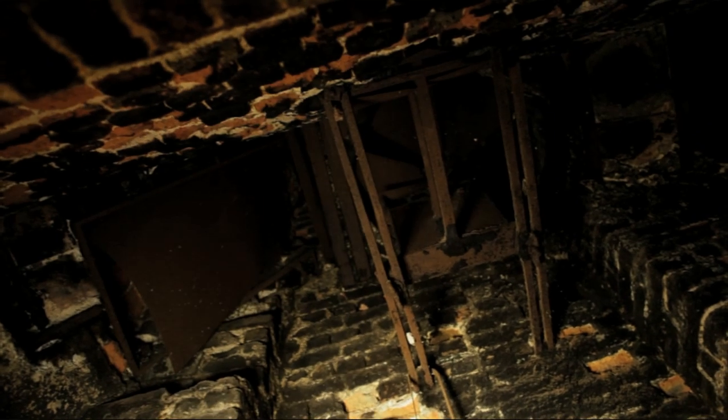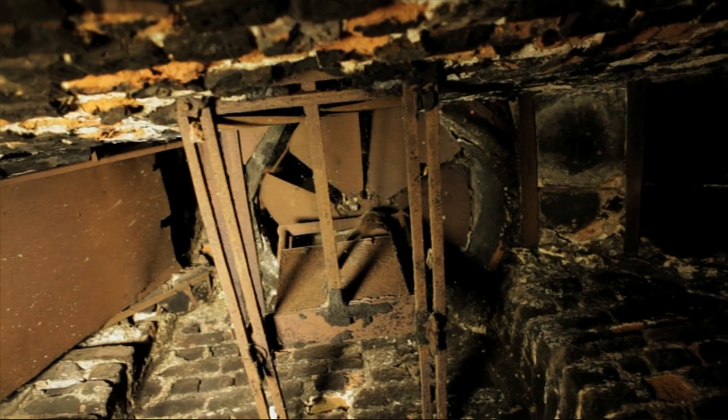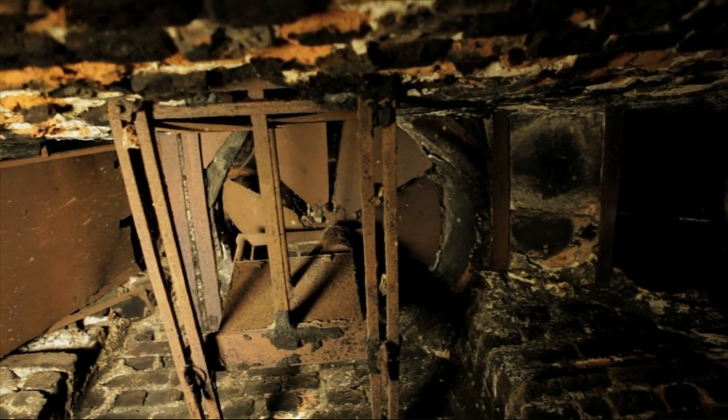Inside the chimney is a big fan-shaped thing. The heat from the coal rising up there turns the fan round, turns your spit — it's all done mechanically. So this is just as flexible as any modern cooker.